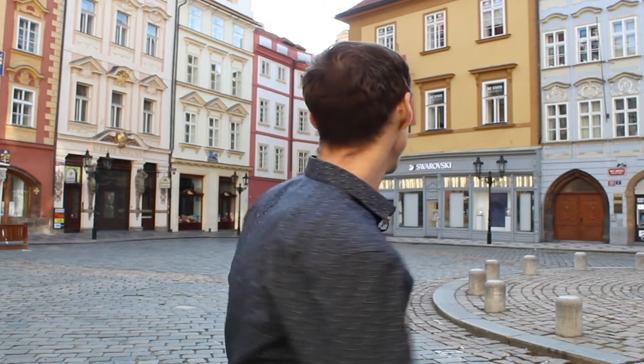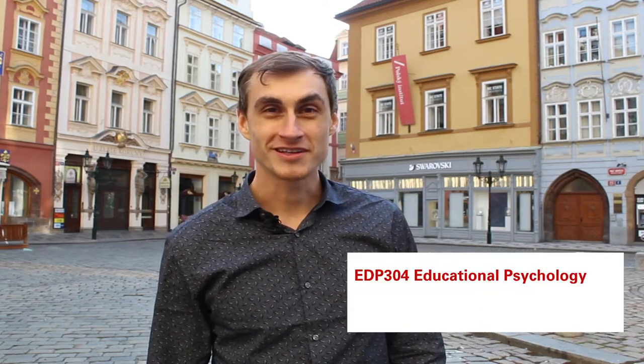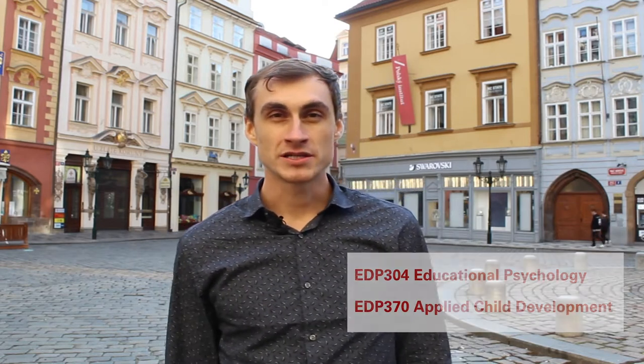Hi, welcome to sunny Prague. I'm Ondrej Peshout and I'm an NC State graduate with a doctoral degree in educational psychology. Today we're standing in front of the NC State European Center in Prague. NC State Prague was founded in 2005, and since then more than 2,000 NC State students came here to study abroad. I'm the instructor of ADP 304 Educational Psychology and ADP 370 Child Development — GDP courses offered by NC State Prague.